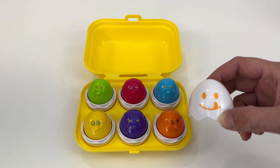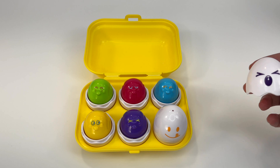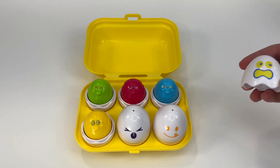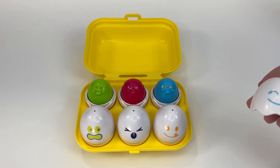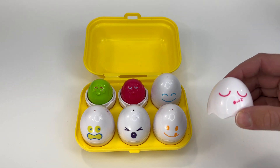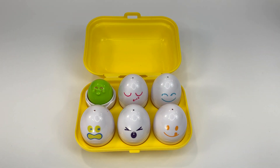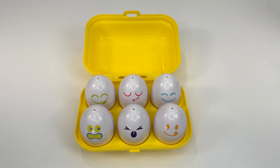Now we can put the shells back on the eggs. This shell has an orange face, so it must belong to the orange egg. Here's a purple face — let's put it on the purple egg. Yellow — he looks silly! Our blue shell looks happy — let's put it on the blue egg. Our pink egg shell is sleepy. Have a nice nap, pink egg. Our last shell is green and it goes on the green egg. It was fun learning with you — see you next time!